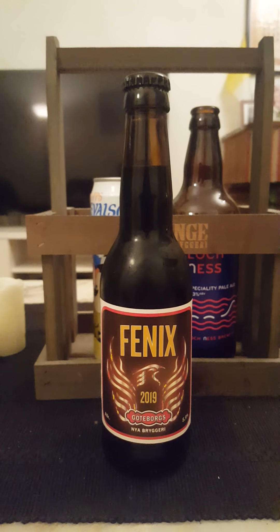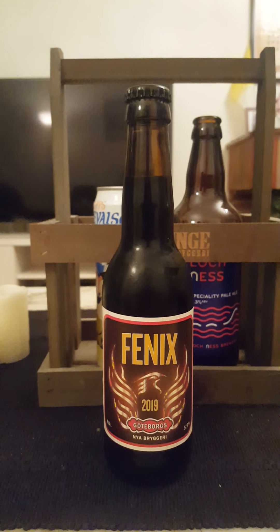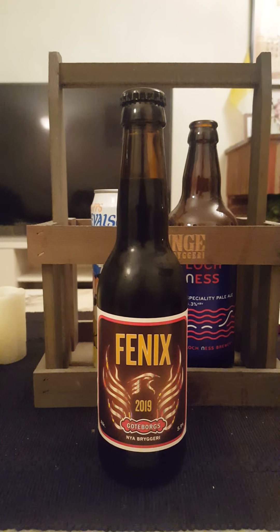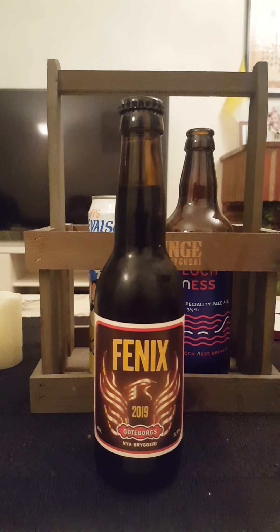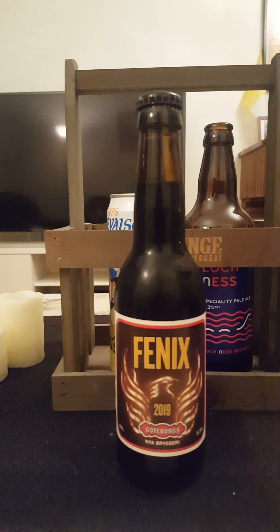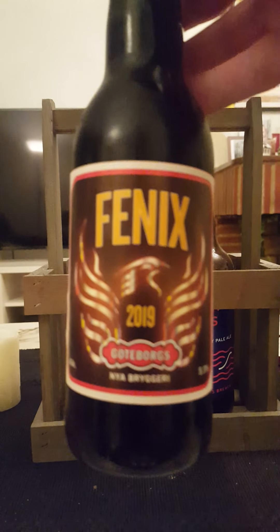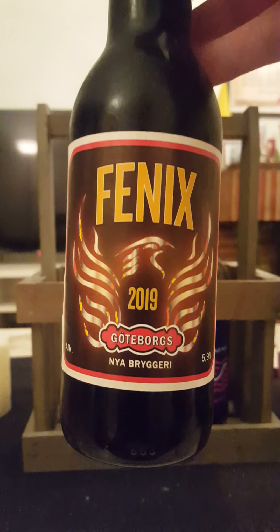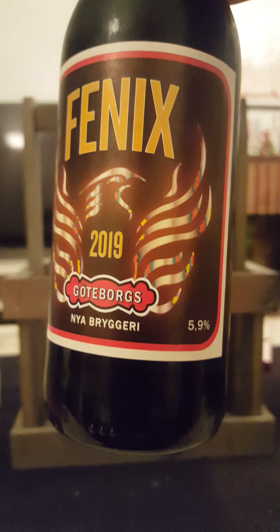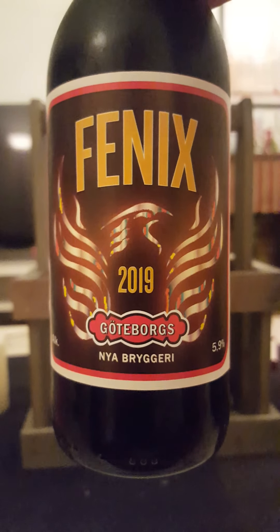Hey there, all craft beer lovers, time for another beer review. This time around we're going back to Sweden, taking a look at Göteborg's — or in English, Gothenburg's — new brewery, looking tonight at their Phoenix 2019 Porter, coming in at 5.9% ABV in a 330ml bottle.